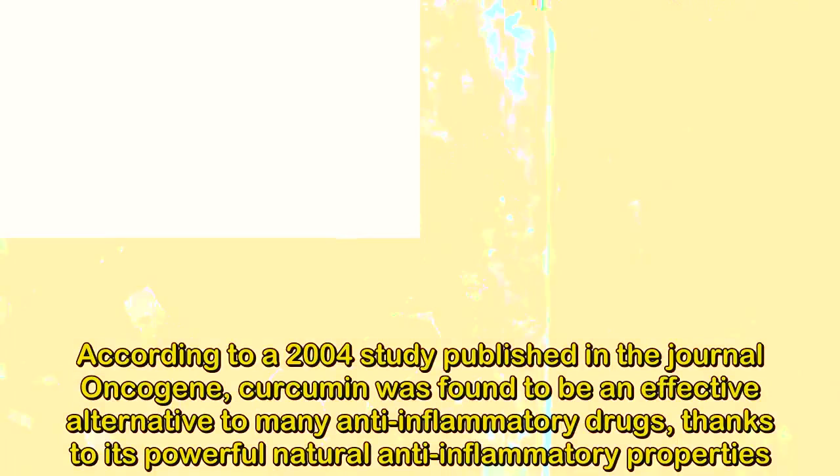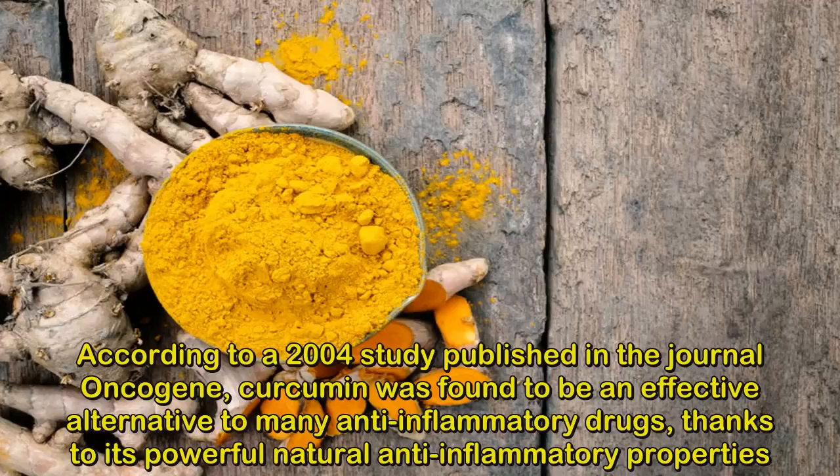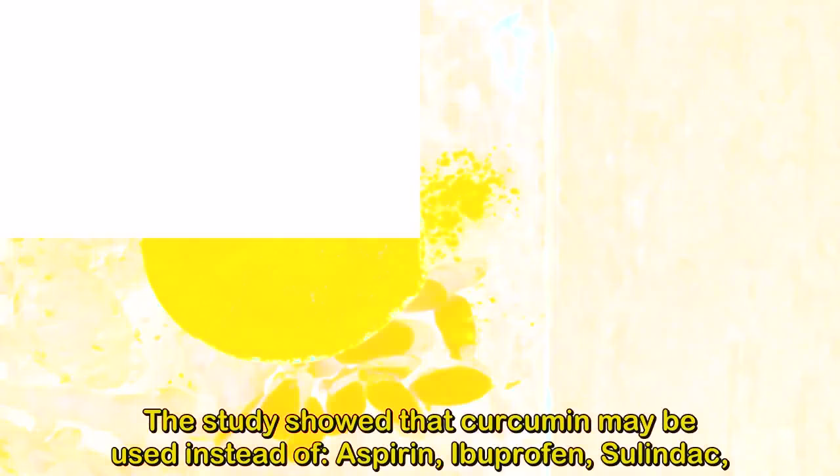7. Anti-inflammatory Drugs. According to a 2004 study published in the journal Oncogene, curcumin was found to be an effective alternative to many anti-inflammatory drugs, thanks to its powerful natural anti-inflammatory properties. The study shows that curcumin may be used instead of aspirin, ibuprofen, and celecoxib.